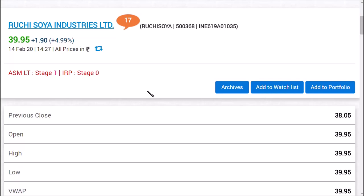Hello friends, welcome back to my channel. In this video we're going to see about Ruchi Soya Industries Limited. On February 14th, the results came out for Ruchi Soya Industries Limited, so before going into this result segment, we want to share an important news.